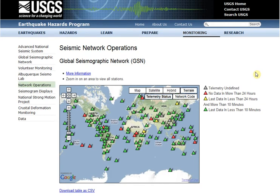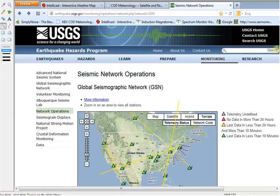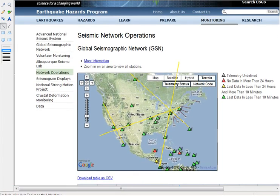I'm not sure what it all means, and maybe I have some incorrect assumptions here, but somehow I ended up in the USGS seismic network operations map — the GSN — and I took a screenshot of it zoomed in on the United States.